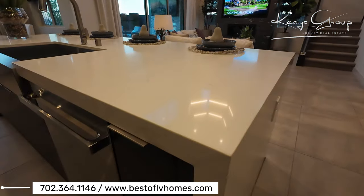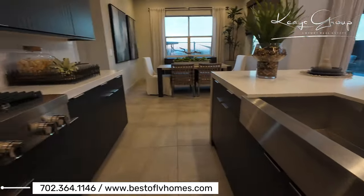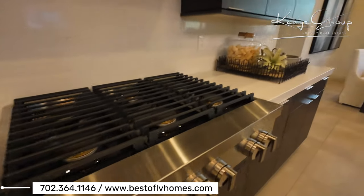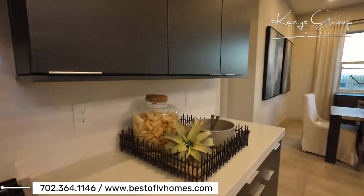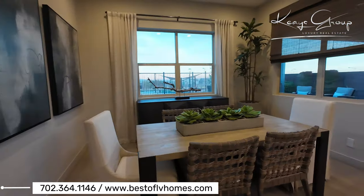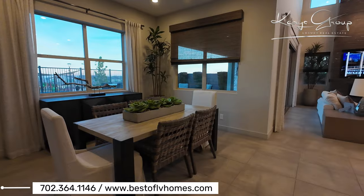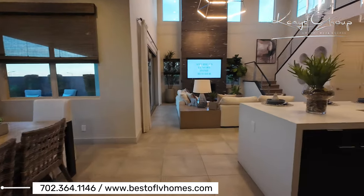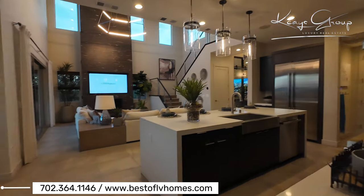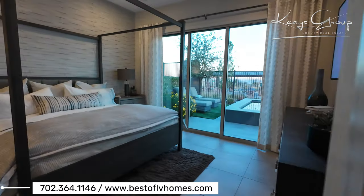There's a quartz countertop with some veining in it — this is what they choose for models, it's a little bit upgraded. You have a six-burner stove here and very nice cabinets. Here's where your dining area would be. This is considered an eat-in kitchen with a gathering space. You have the pendant lighting, and you're definitely feeling the 11-foot ceilings in this home.